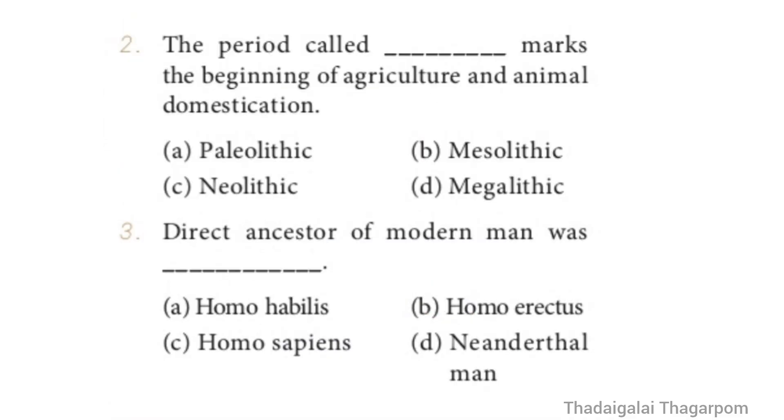Question 2: The period called Dash marks the beginning of agriculture and animal domestication. Options: Paleolithic, Mesolithic, Neolithic, Megalithic. The correct answer is Option C — Neolithic. The period called Neolithic marks the beginning of agriculture and animal domestication.